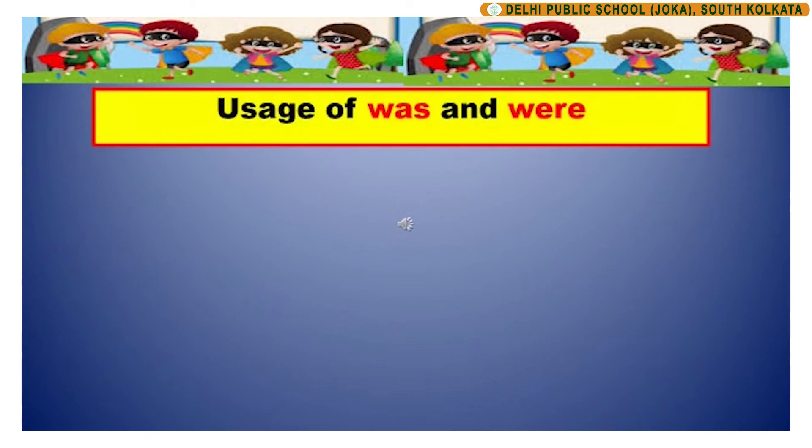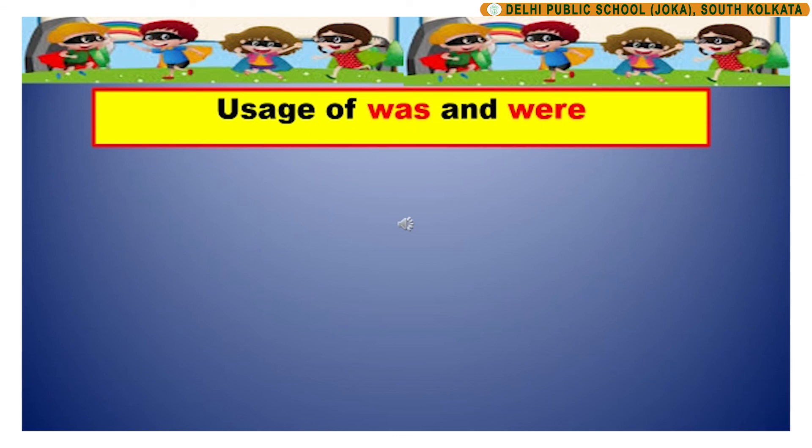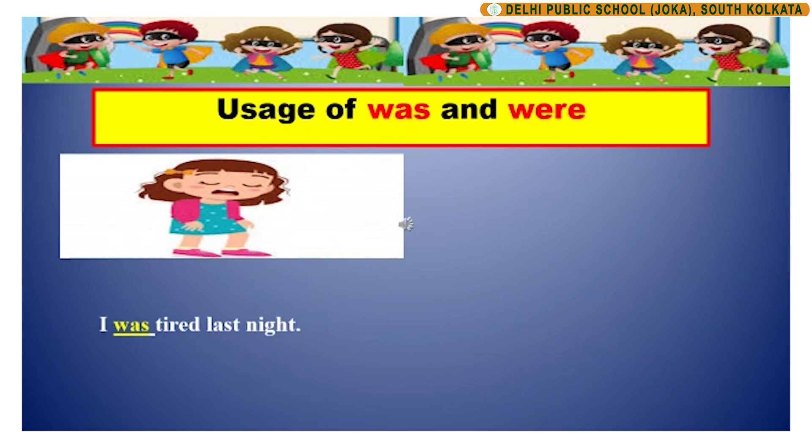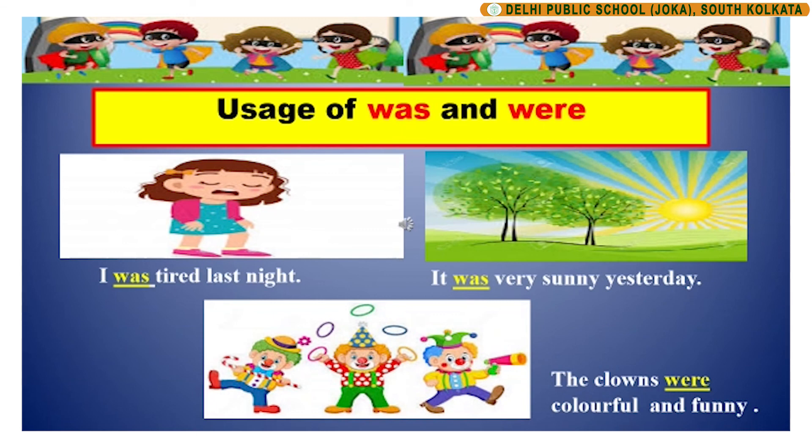Children, apart from am, is and are, was and were are also being verbs. Let us look at a few sentences with was and were. I was tired last night. Here, was is the being verb. It was very sunny yesterday. In this sentence, was is the being verb. The clowns were colourful and funny. In this sentence, were is the being verb.